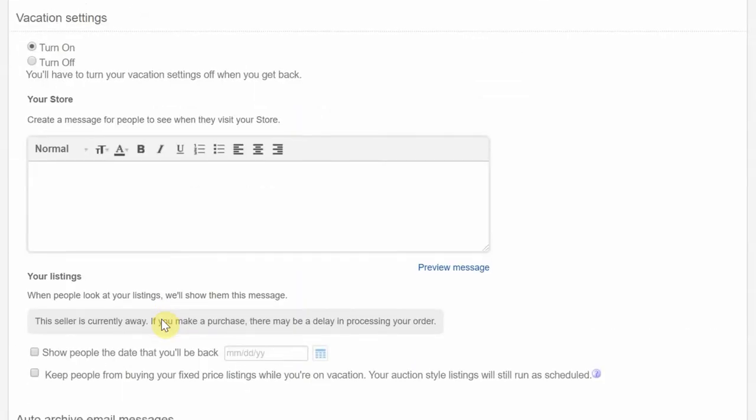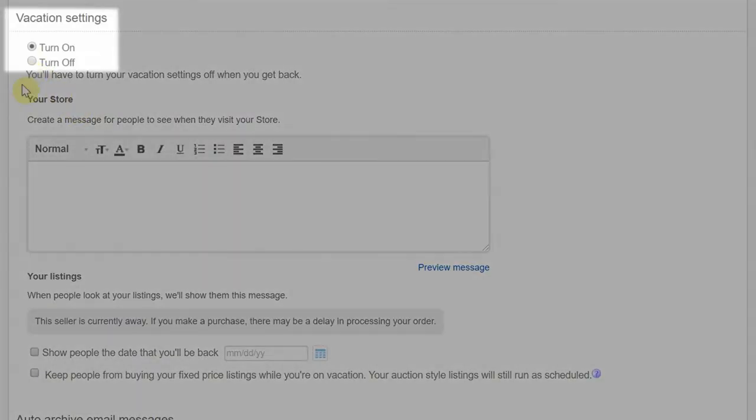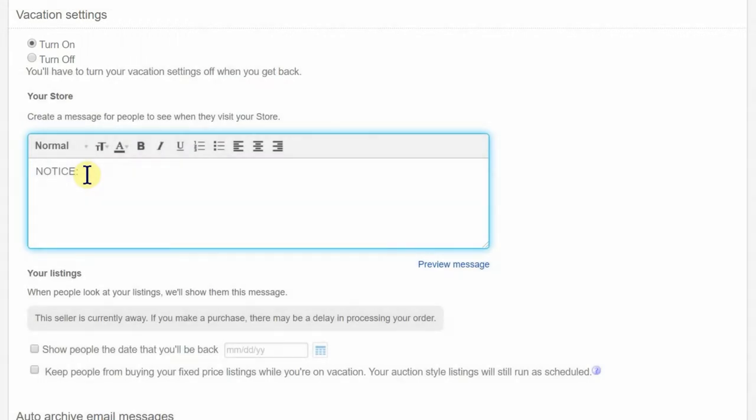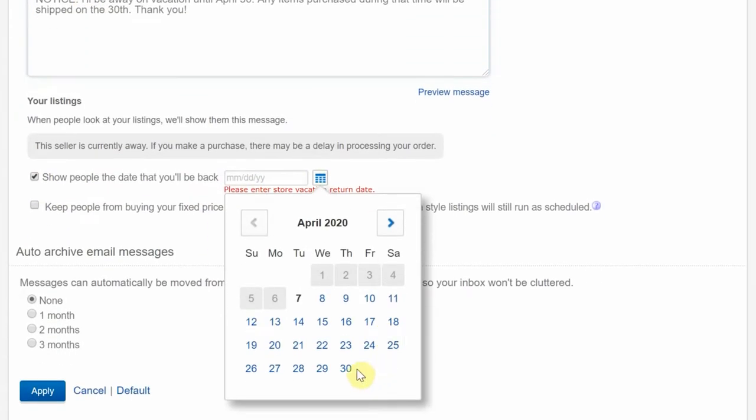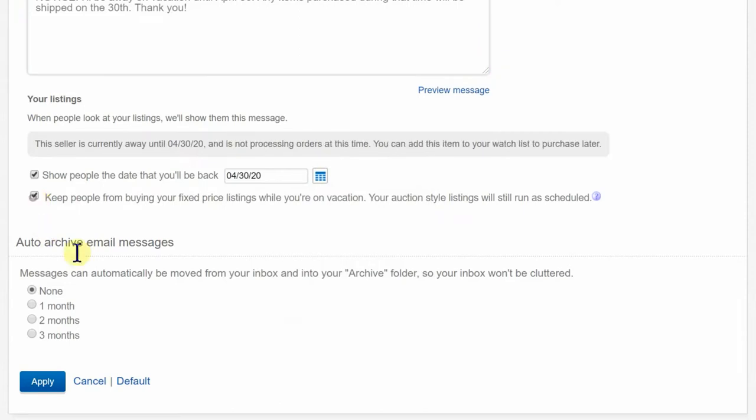Here's another question I thought of relating to the commitment question: what happens if I'm away for a few days and can't be there to ship the items? Well, eBay makes this really easy for you. In your eBay seller hub you have the option to turn on vacation settings. Buyers will be notified that you're away and until what date if you choose to share that info. You also have other options, like preventing them from buying your fixed price listings while you're gone. The point is that you can basically put your whole store on pause anytime you want.